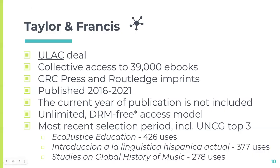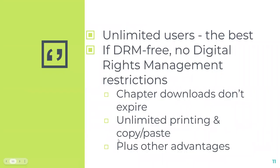Taylor and Francis has a ULAC deal — that's the University Library Academic Council, the deans or directors of all the university library systems in North Carolina. Collectively we have access to 39,000 ebooks. We commit to paying a set dollar amount and get access to those books. The primary imprints are CRC Press and Routledge. Books were published 2016 to 2021 — Taylor and Francis is the only publisher that doesn't allow access to the current publication year. It's unlimited, DRM-free access.